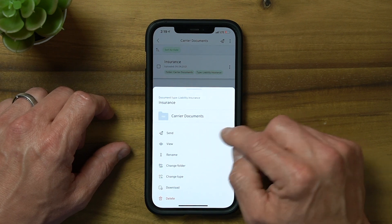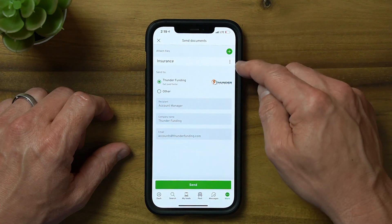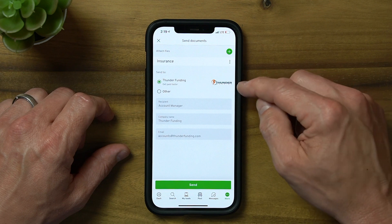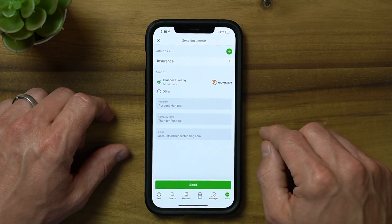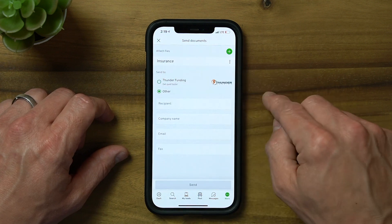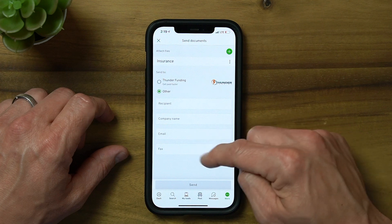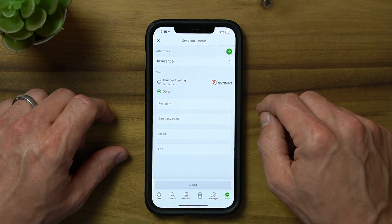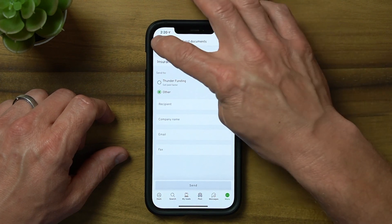You can send by simply selecting the document or documents you want to send and attach them. The next screen allows you to send to Thunder Funding, our factoring partner for when you need to get paid faster. But in this example, we want to send this insurance certificate to a broker, so we select Other, enter their details, and click Send. Please note that you can send by email or fax — no charges apply for either option. If you decide that you don't need to send the document, remember to remove it from your send cart.